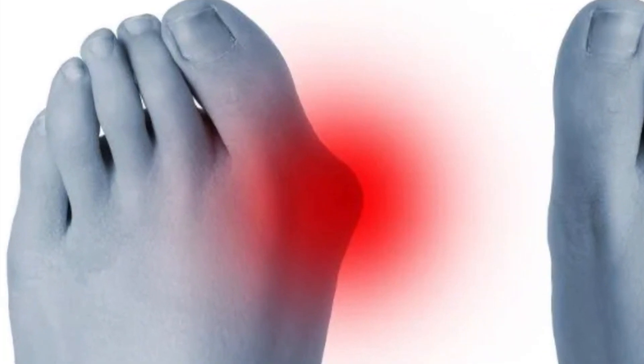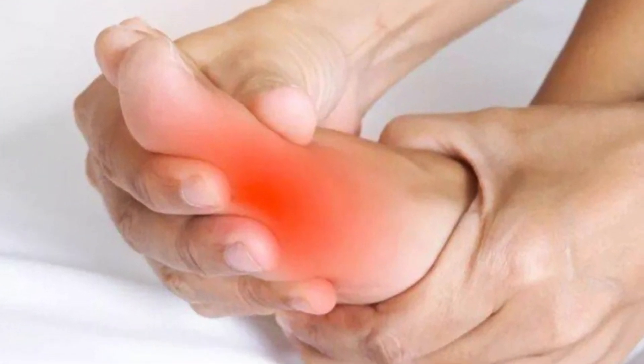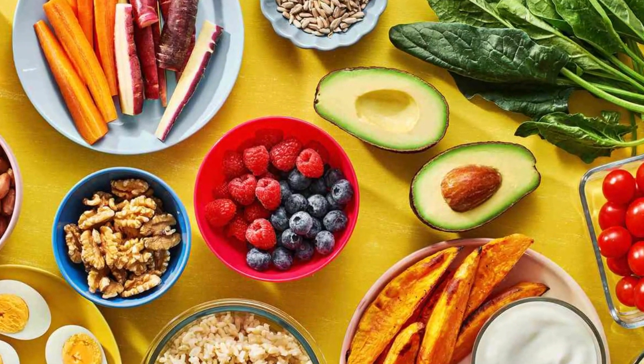Today, we're going to talk about something that affects a lot of people: uric acid levels. High levels of uric acid in your body can lead to joint pain, gout, and other health problems. But did you know that there are certain foods that can help reduce uric acid levels naturally? That's what we're going to talk about today.